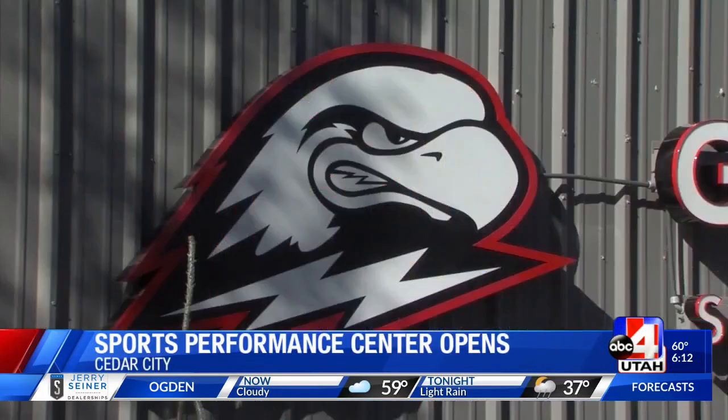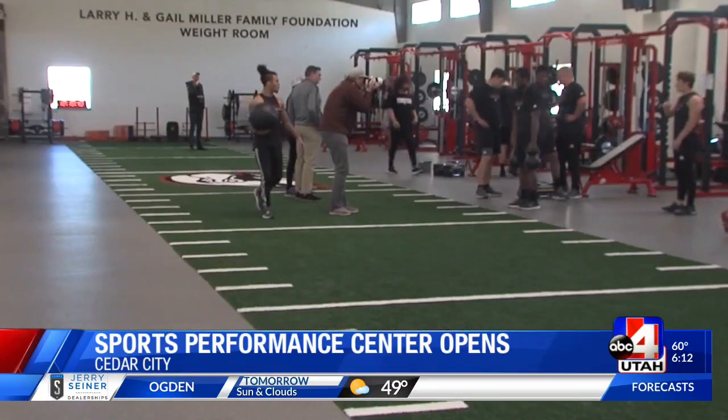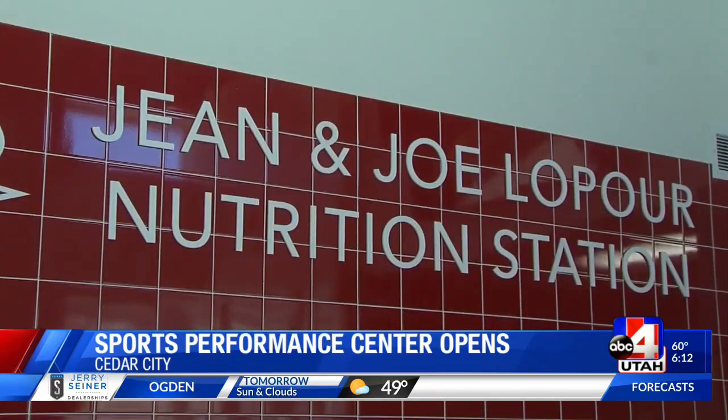It was a party atmosphere here on campus, and inside you could see what everyone was excited about. The George S. Echols Sports Performance Center includes a weight room, a mock-up football field, nutrition center, and room to grow.